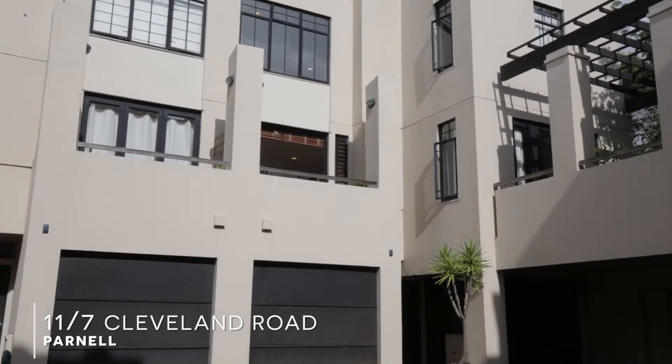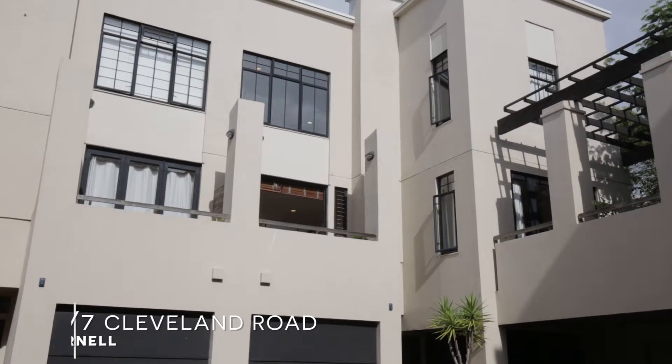Hi, I'm Tanya Kwasa from Ray White Broadway and today I'm going to welcome you to 11/7 Cleveland Road, Parnell. Now if you've been looking for a house, or you need three bedrooms in Central Auckland, Parnell, or in Double Grammar Zone, this is a must-see.